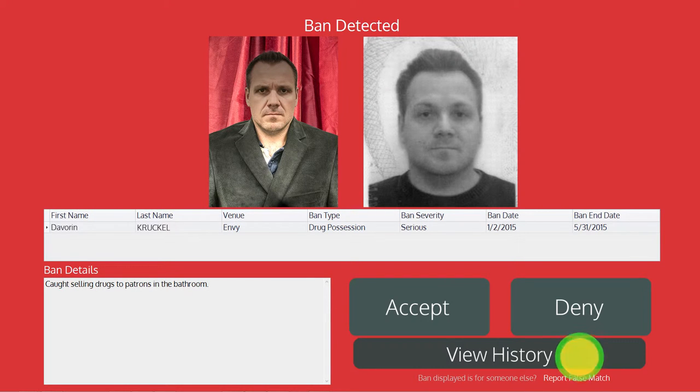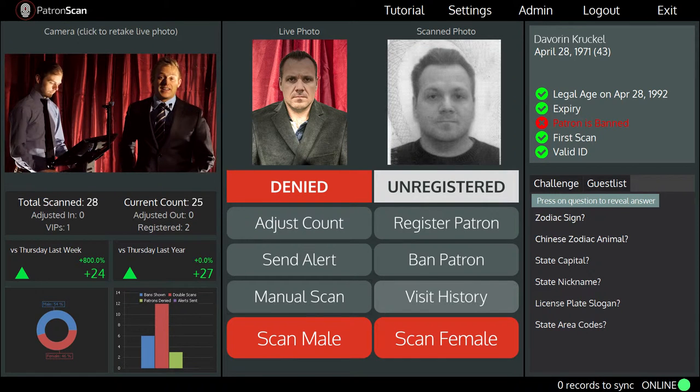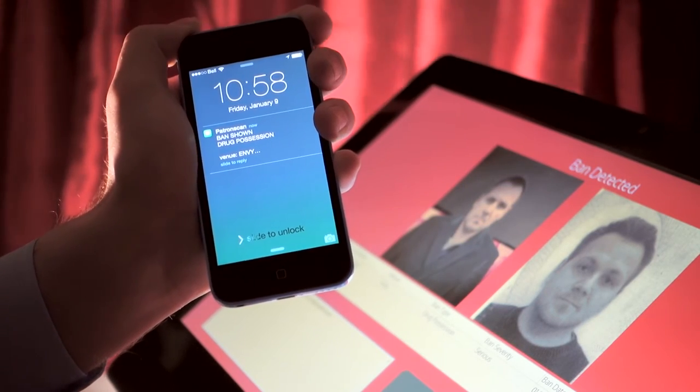We can take a quick look at his visit history before we make our decision. It shows that he is a regular, but we have been denying him entry ever since he was banned, so we are going to deny him again. This has been recorded and a text message is sent right away to the manager showing that a banned patron was just denied entry at the front door.